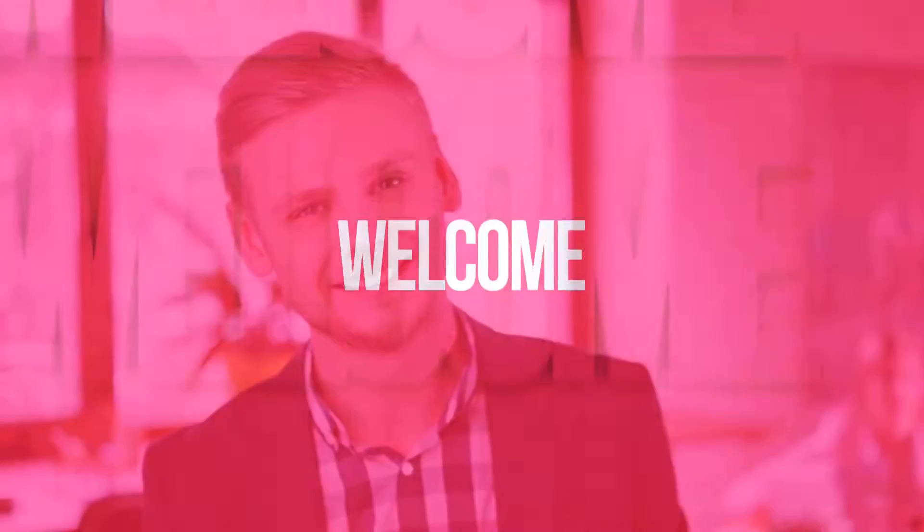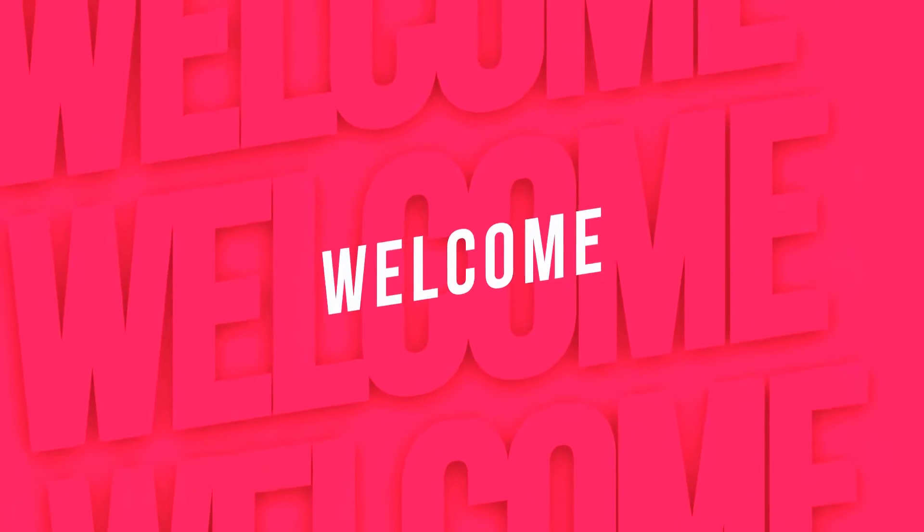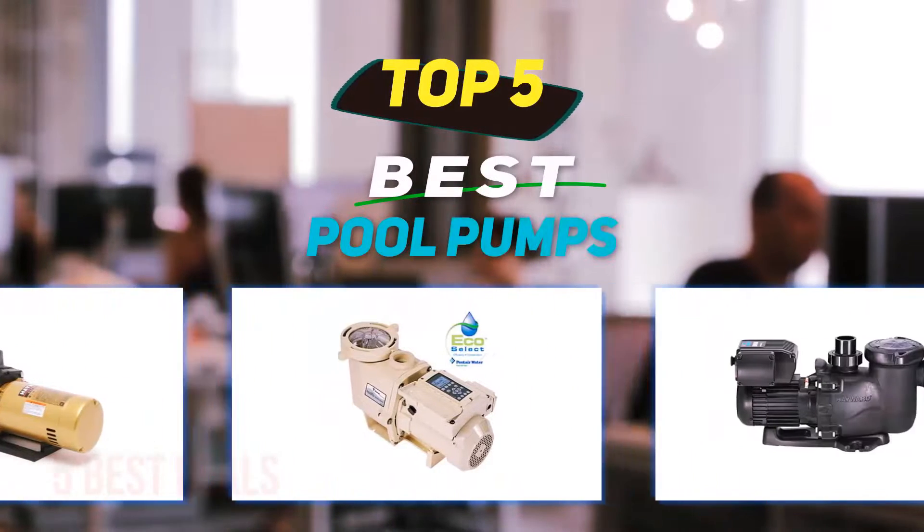Hey guys, welcome back to my channel. In this video I'm going to talk about the top 5 best pool pumps.